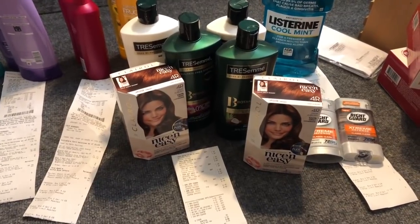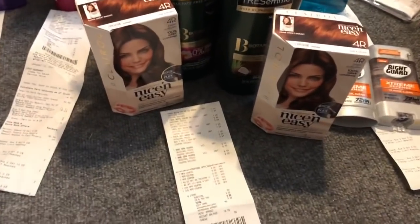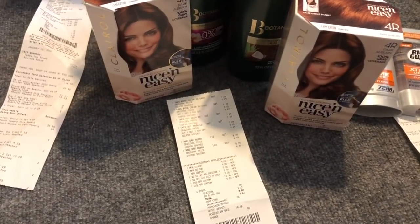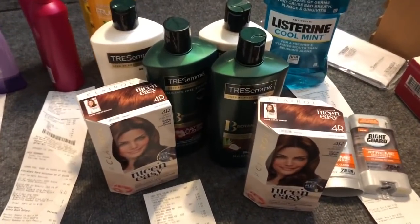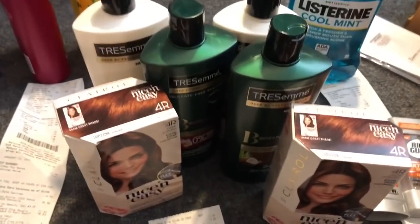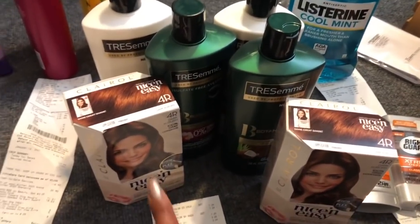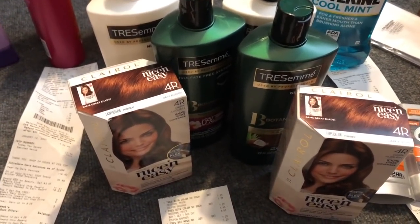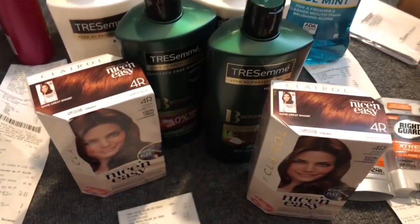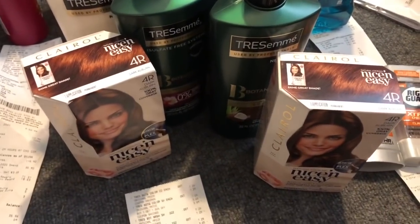Next I purchased two of the hair dye — I was completely out. Regular price is $8.49. Then I did a Tresemme deal on buy one get one half off, buy three get a $5 Extra Care Buck. I used two of the four-dollar off two coupons from Retail Me Not last week, plus a five-dollar off two coupon from coupons.com or Smart Source from January 5th if you wanted to use that.